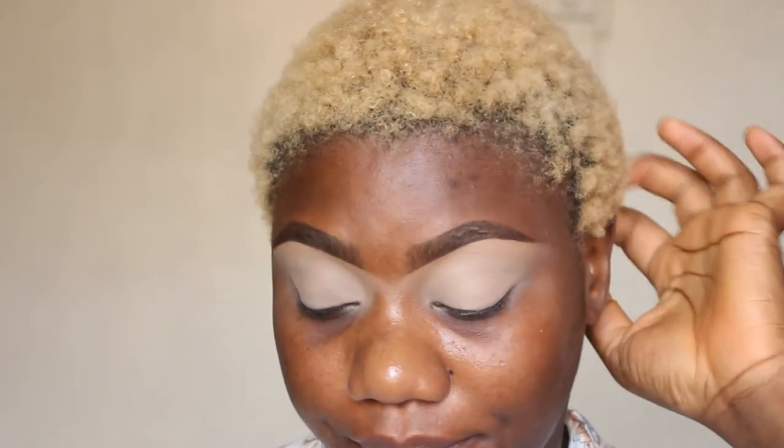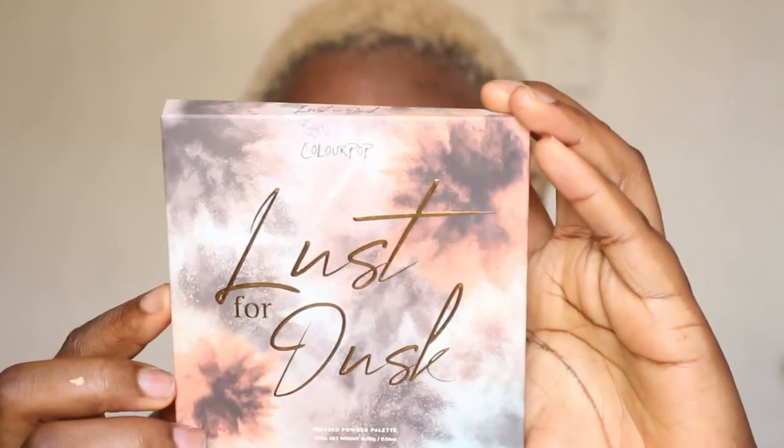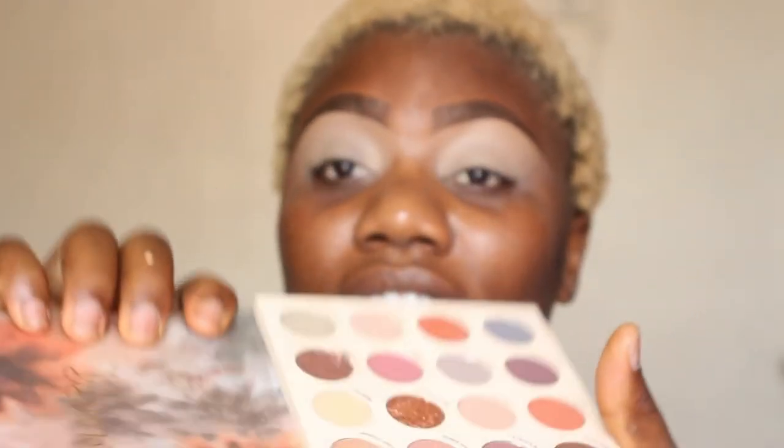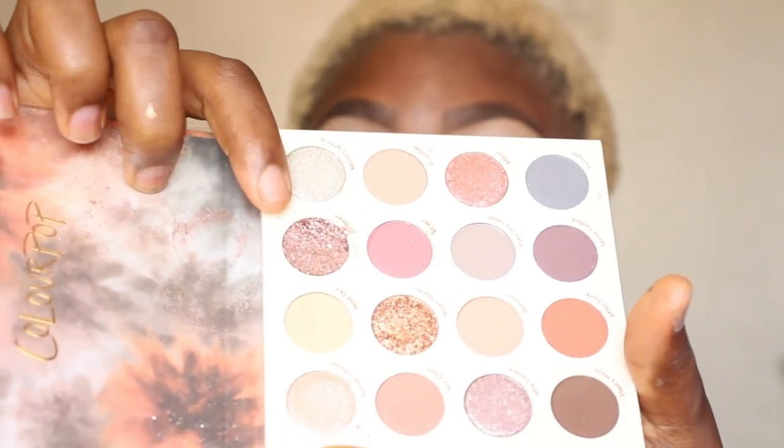Now that we've got our eye base on, let's check out this palette — the 'Lust for Dusk' eyeshadow palette. It's a pressed powder palette. I love the packaging, but I got a broken palette here, which is really sad. This one is broken and I don't know how it happened. Opening it, it doesn't have the bubble wrap inside that protects your product. The Juvia's Place had that protective bubble wrap. They should really do something about this, because seeing that didn't make me happy.